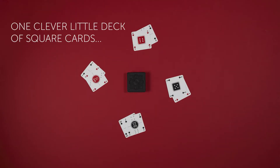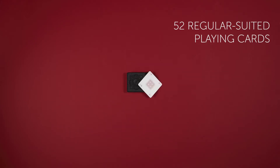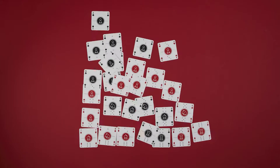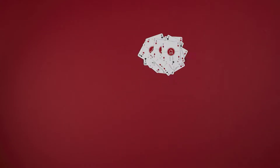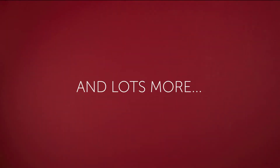One clever little deck of square cards — 52 regular suited playing cards, and their chess pieces too, and domino tiles, and checkers pieces, and lots more.